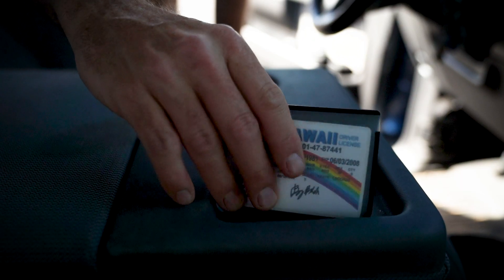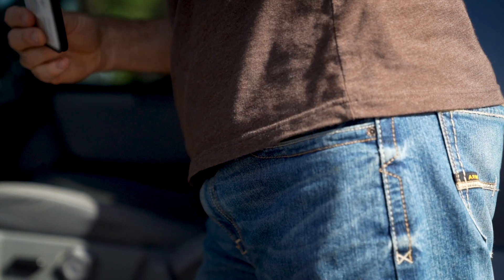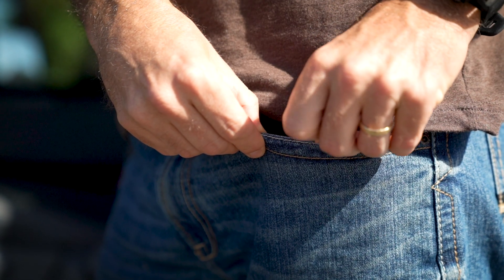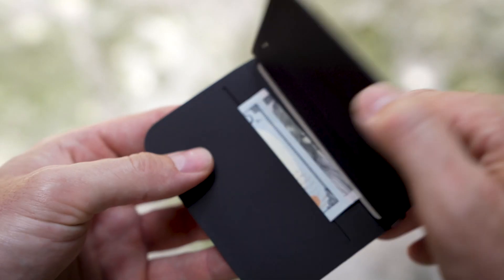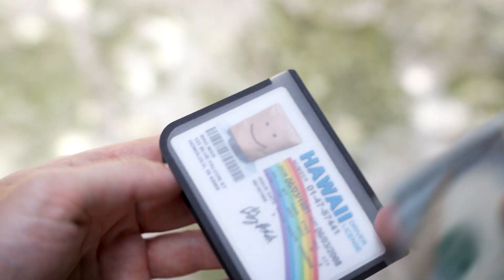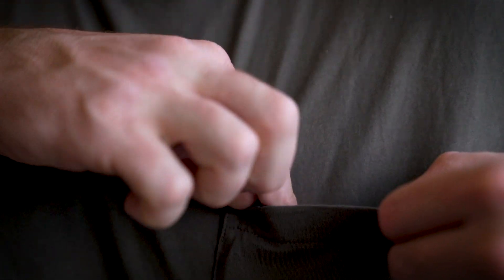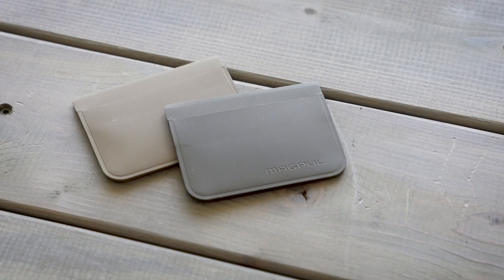It holds up to seven cards with a clear protective window for quick display of your ID. There's also an external pocket for cash or business cards, or whatever else you need to keep securely stowed until it's needed. The ultra-low profile of our DACA Everyday Folding Wallet means that no one will know you have a wallet on you.